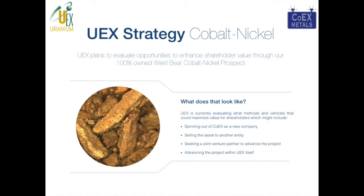In November, UX embarked on the process of figuring out the best way to extract value for shareholders from the West Bear Cobalt and Nickel prospect. In January, we announced that we would be moving forward with a spin-out of Coex as a new company. It's our goal to have that spin-out completed in late August to early September.